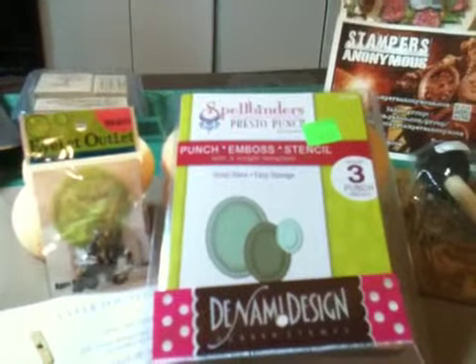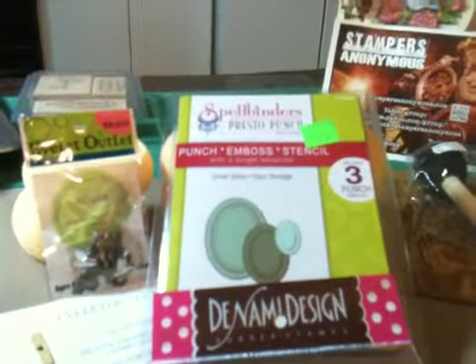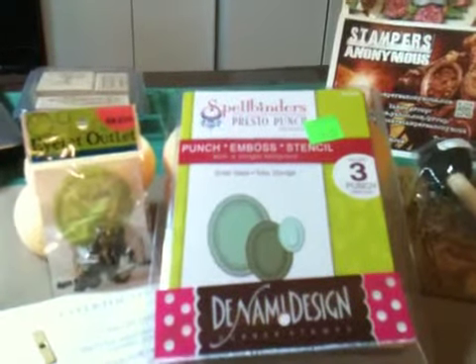Of course the ones that I really wanted were quite expensive so I didn't get any, but maybe someday I'll be able to.